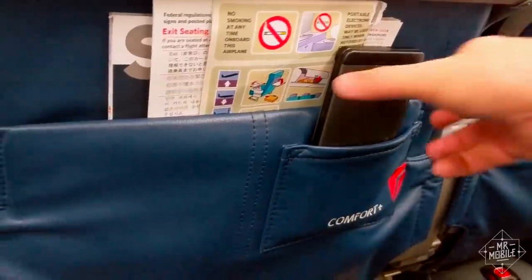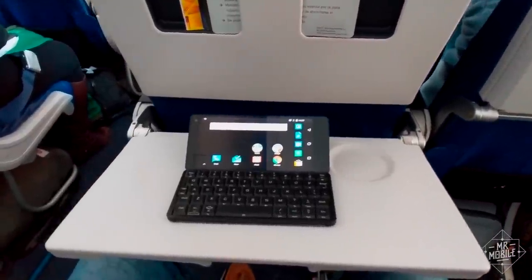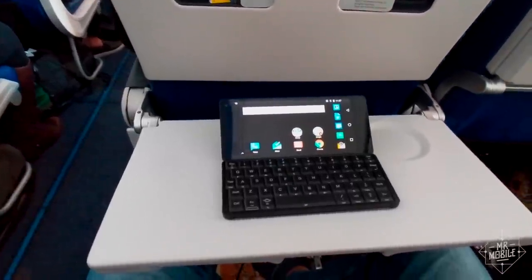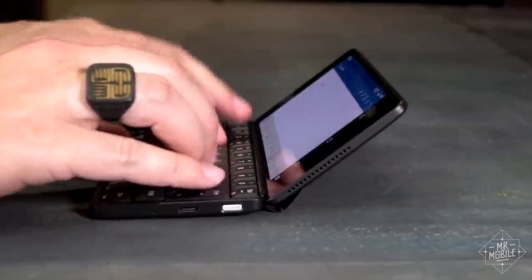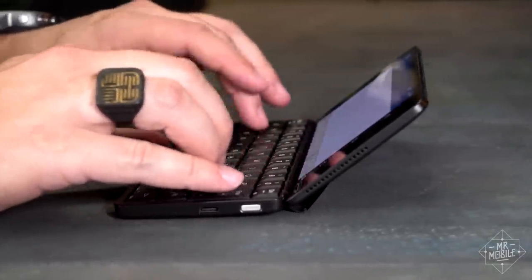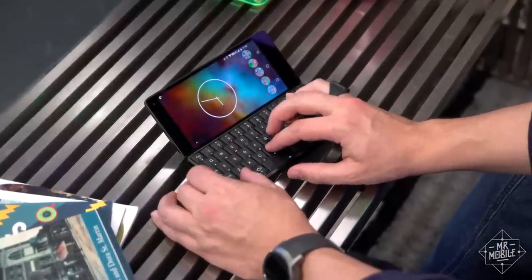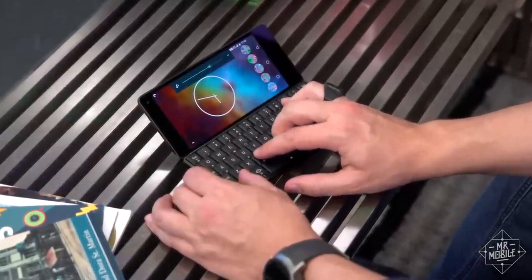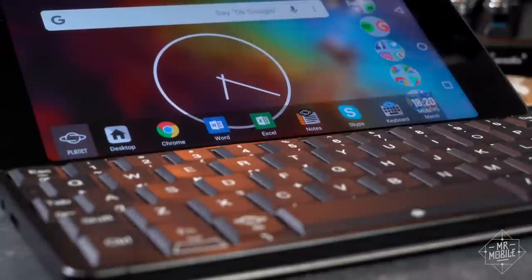Once you get used to it, the size does make it a perfect flying companion when you want to write without busting out a huge laptop. It looks too small, I know, like you'd have to peck out letters finger by finger, but that wasn't the case for me after two or three days. Also, there are lots of keyboard shortcuts for brightness, media controls, clipboard hotkeys, even Alt-Tab for app switching. Press the planet button, and you get a pop-up dock that you can fill with your favorite apps.